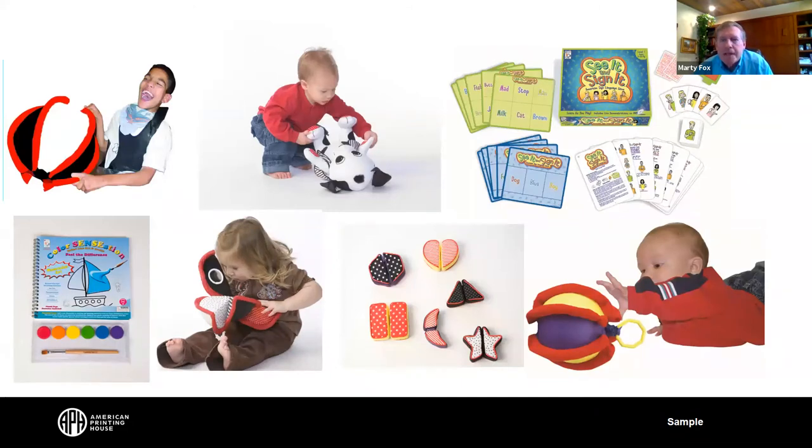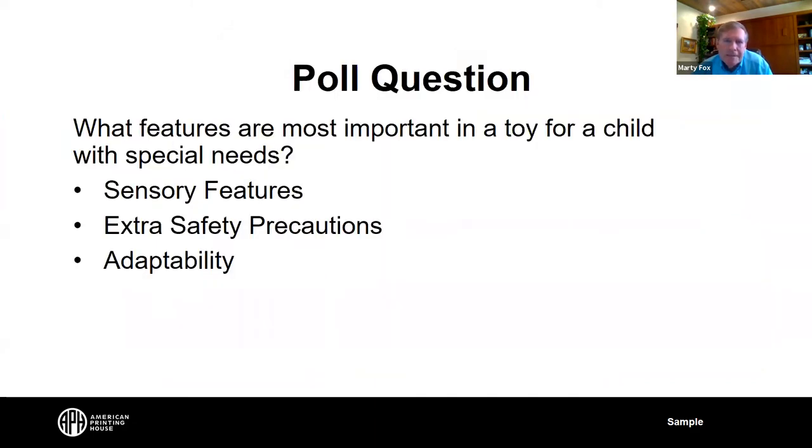This is just a shot of a number of toys that we create, which we'll be talking about in more detail as the presentation moves on. I'm Dr. Marty Fox, president of PlayAbility Toys, and I'm going to talk about how I got connected to PlayAbility Toys and what we've done in the 10 years since the company has been based here in Tucson, Arizona.